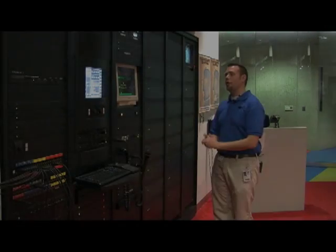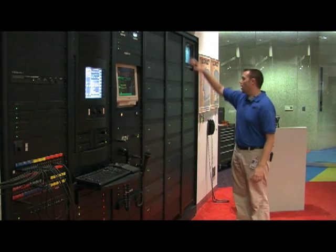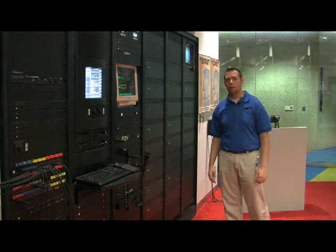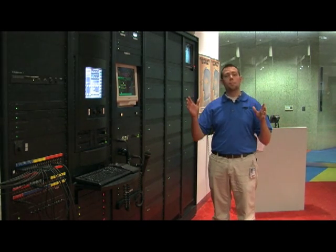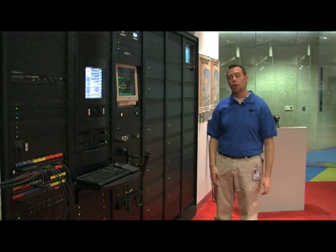We're standing in front of our sound and automation rack here in the projectionist booth. All of these units with the green lights on them are our amplifiers for our 15,000 watt sound system inside the theater. We're actually running two separate sound systems — one that's mounted on the back of the flat screen, and a completely separate one that mounts on the back of the dome screen that actually rides with it as it moves up and down.